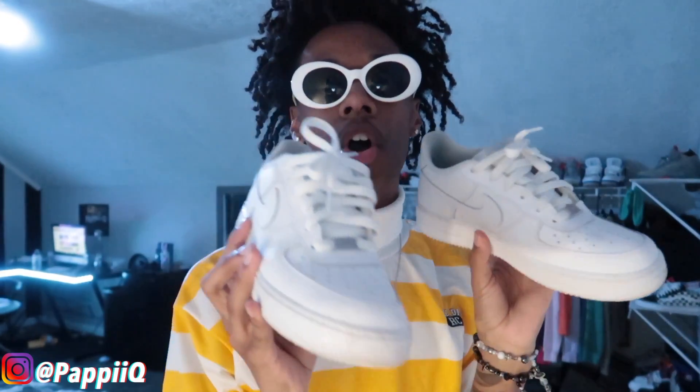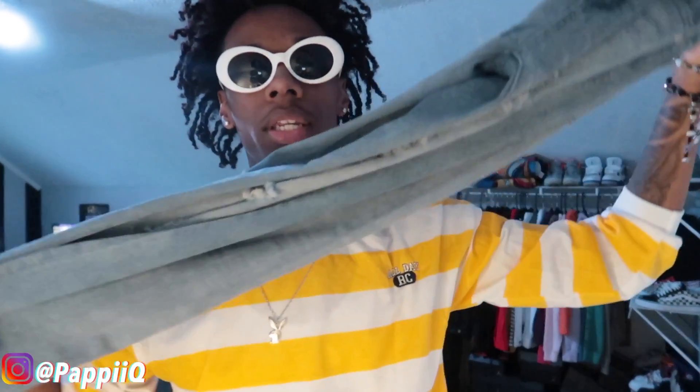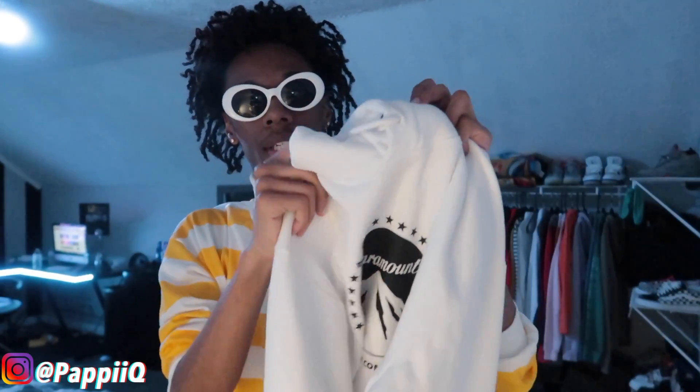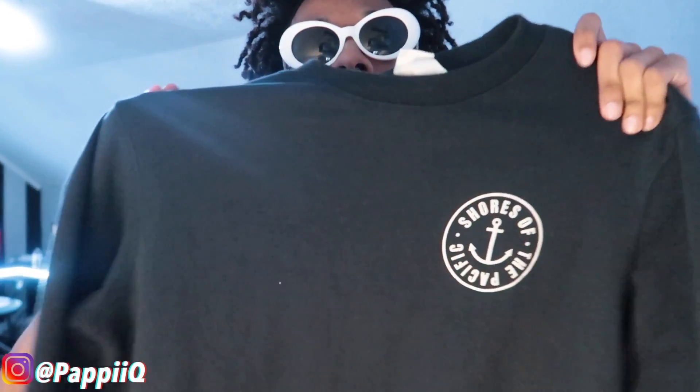Moving on to outfit number five. For the shoes we have white Force Ones again. Moving on to the jeans, we got these blue washed denim skinny jeans with a little distressing all around the pants — also from Boohoo. Moving on to the tops, I got this white and black hoodie from H&M. Then on top of that I have this H&M navy blue sweater. You throw this sweater over the white hoodie and you've got yourself a clean layered look.